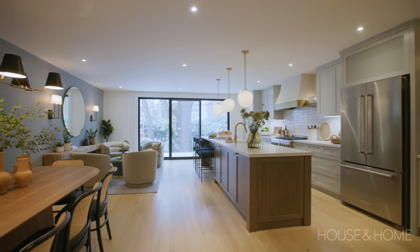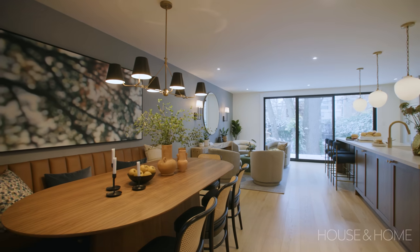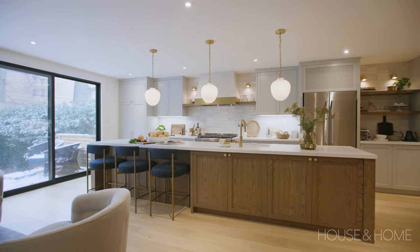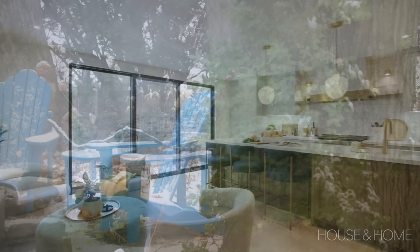What we ended up with is an amazing main floor. We have a giant kitchen at the back with a family hangout space, a beautiful dining room, a banquette, and a giant island. And all of it overlooks the beautiful backyard — there are so many old trees and a beautiful patio, and it's a really lovely view both in the summer and in the winter.